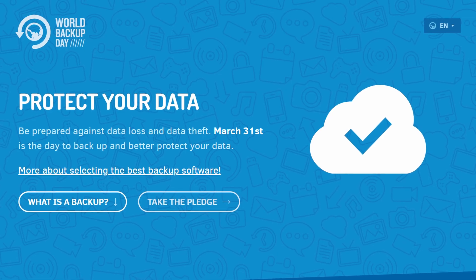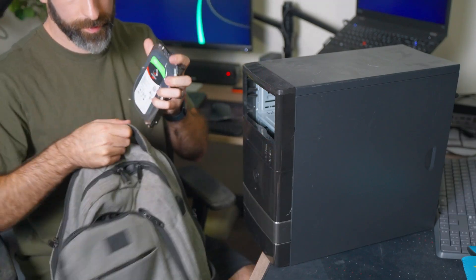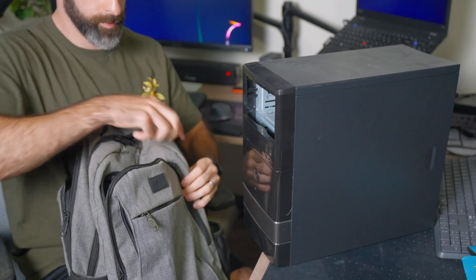And what better way to release this video than on World Backup Day? Some of you may already have a fully fledged out backup plan, but some of you may just be getting started. Let's talk about the three things you need to consider when building out a backup system.